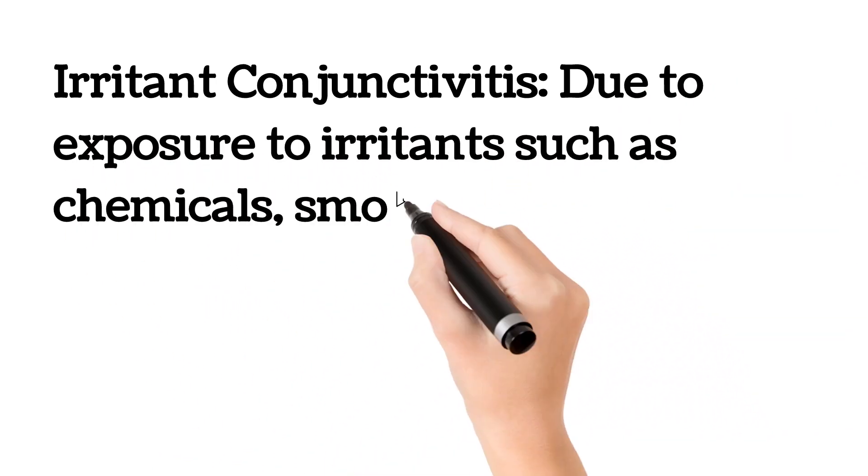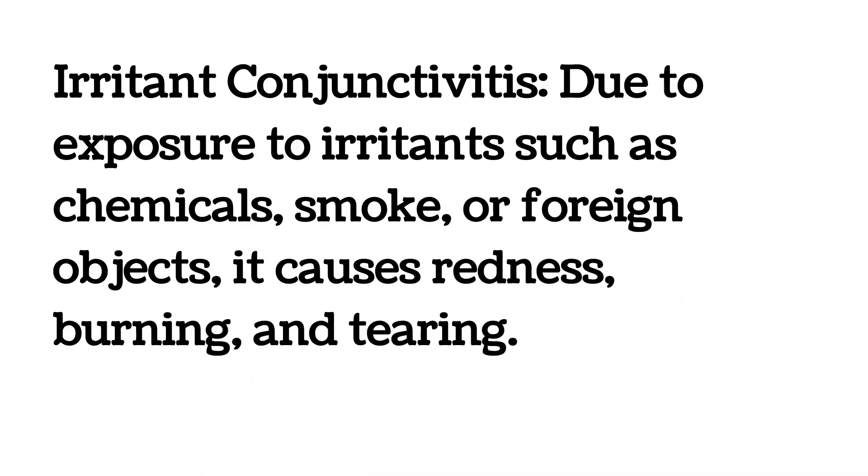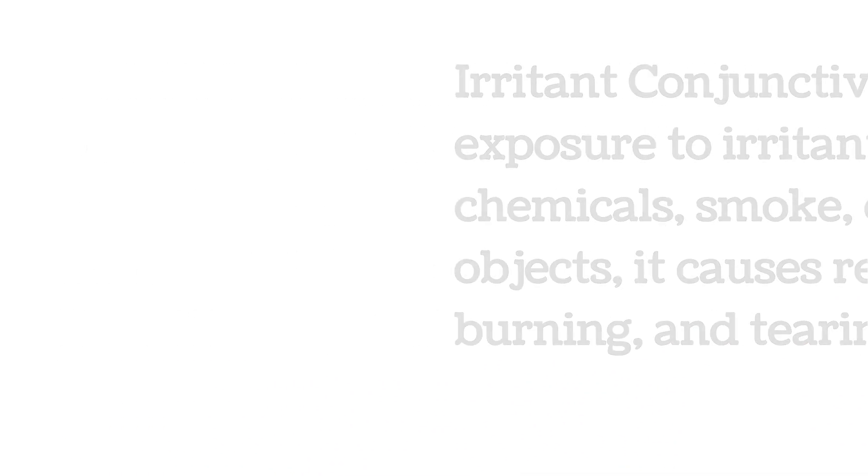Irritant conjunctivitis is due to exposure to irritants such as chemicals, smoke, or foreign objects. It causes redness, burning, and tearing of the eyes.